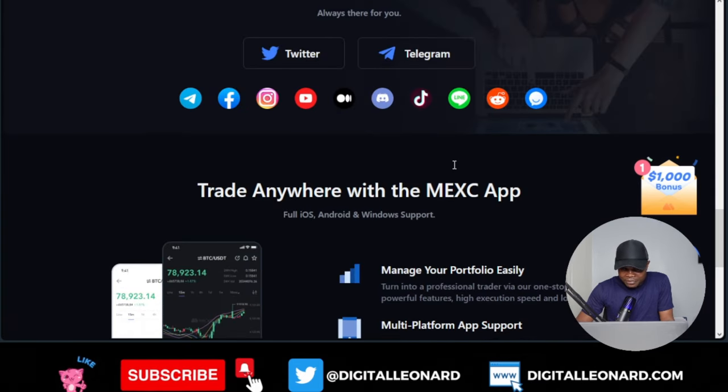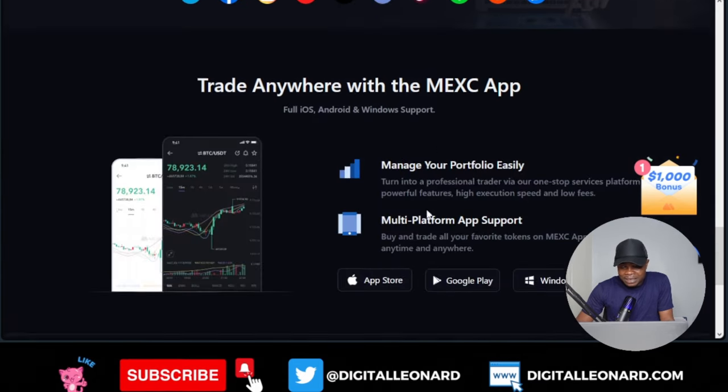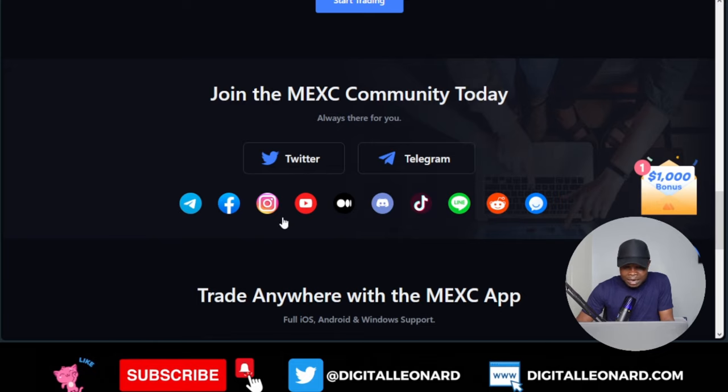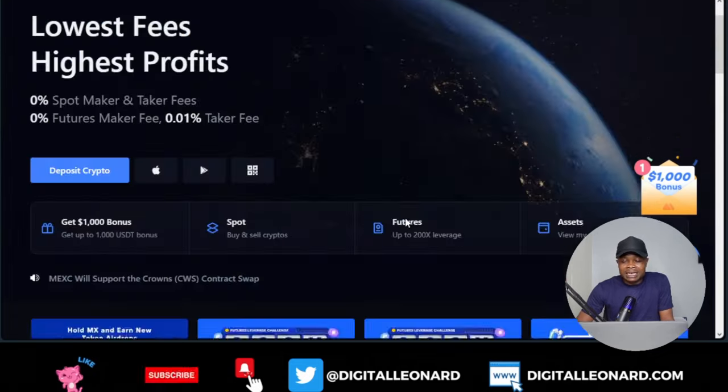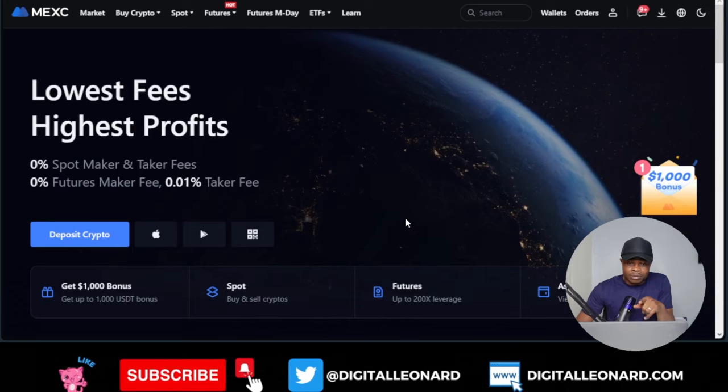MEXC has everything here. You can follow them on their social media platforms to learn more — they're on Telegram, Twitter, YouTube, and more. If you're in the US and looking for an exchange to trade derivatives with no VPN and no KYC, MEXC is the go-to place.